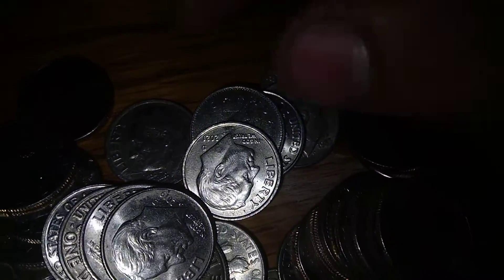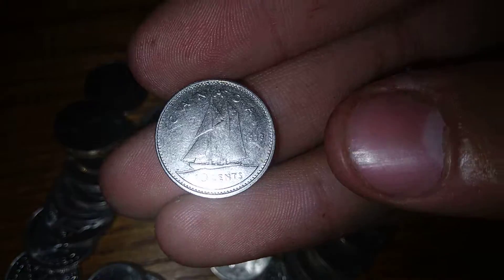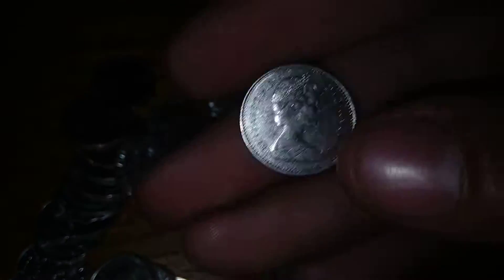We got another Canadian dime right here as well. This is from 1973 — somewhere around there. It's 73. That's cool. Ten cents.